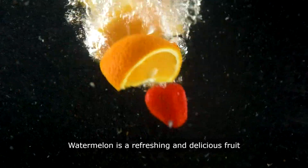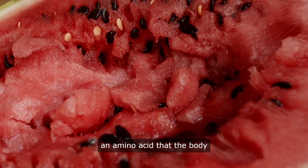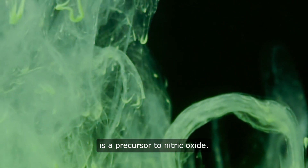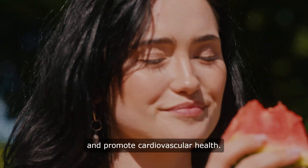Watermelon is a refreshing and delicious fruit that can also help boost nitric oxide levels. Watermelon is high in citrulline, an amino acid that the body converts into arginine, which is a precursor to nitric oxide. Eating watermelon regularly can help increase nitric oxide levels and promote cardiovascular health.